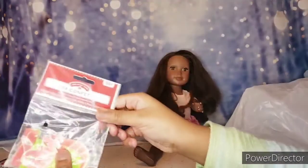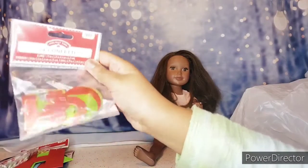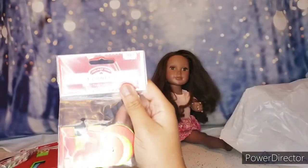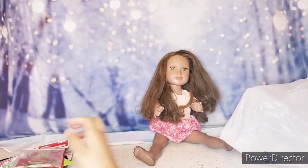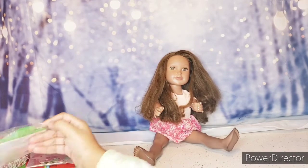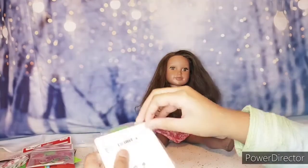Then I got these confetti little things right here, and I think they're supposed to say 'Ho Ho Ho' because that's what it looks like. And that was the last thing in the bag. Next thing to do is start unboxing some of these. I really want to try out this one to see if it glows or lights up.